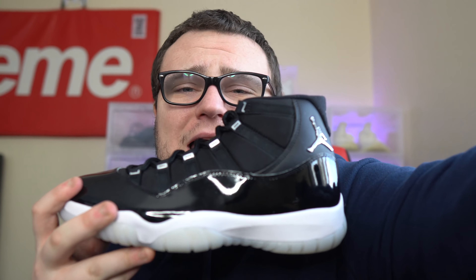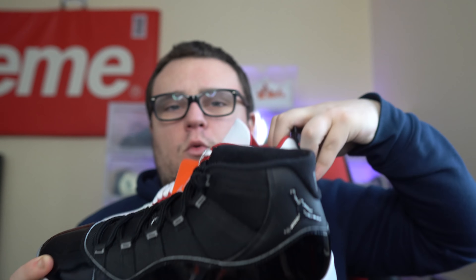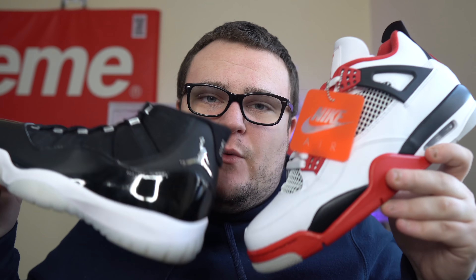Drop a comment down below and let me know. Make sure you guys enter the Jubilee 11s and Fire Red 4 giveaway going on on my Instagram. Giveaway details are down below in the video description — make sure you guys subscribe if you love sneaker giveaways.